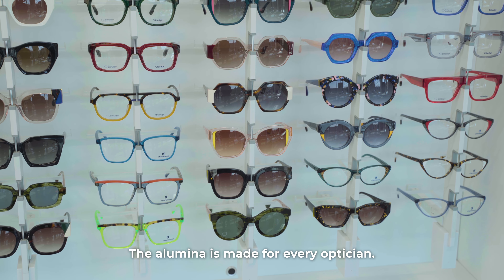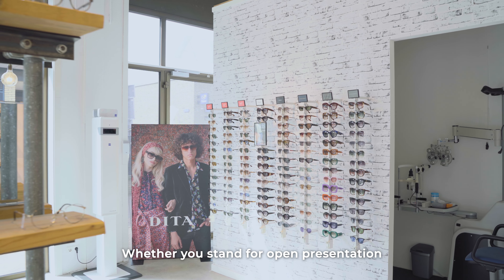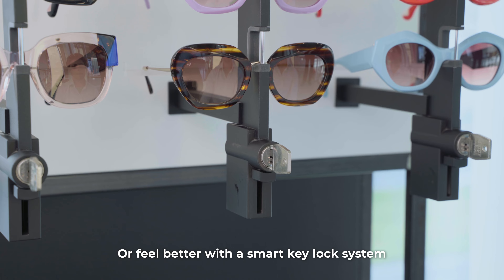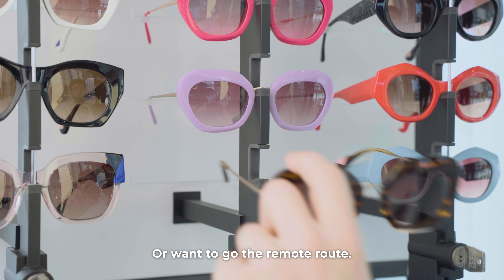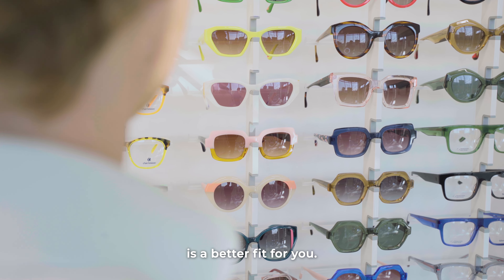The Illumina is made for every optician. Whether you stand for open presentation and want to let the customer roam around free, or feel better with a smart key lock system that is easy to operate and gives you peace of mind, or want to go the remote route and feel our advanced remote locking system is a better fit for you.